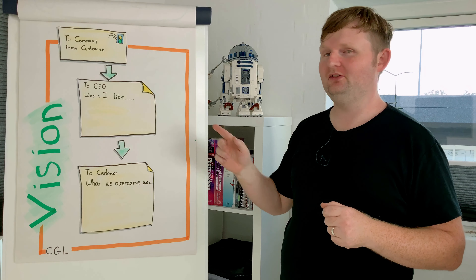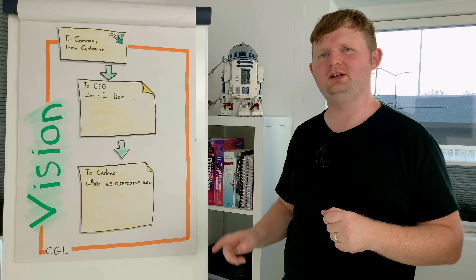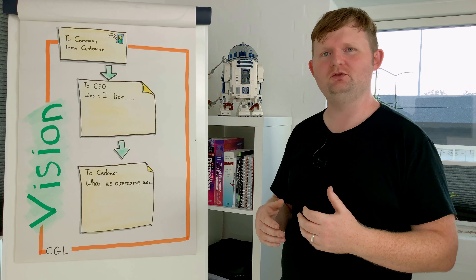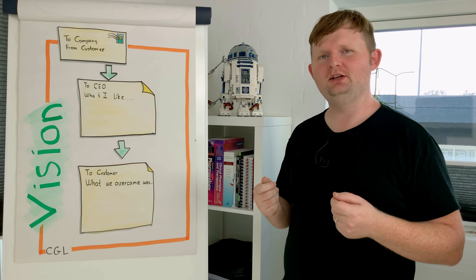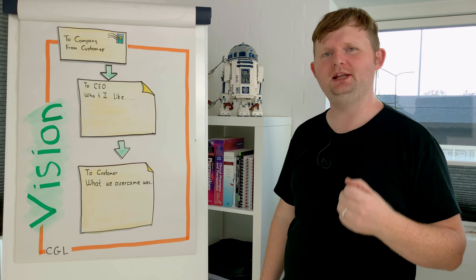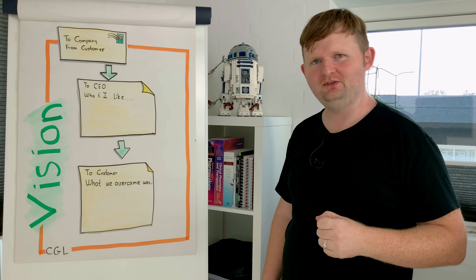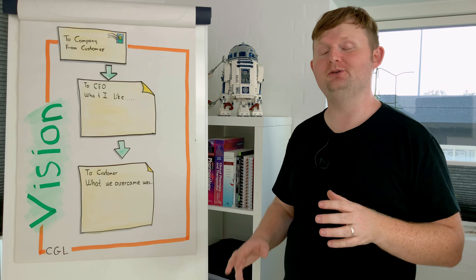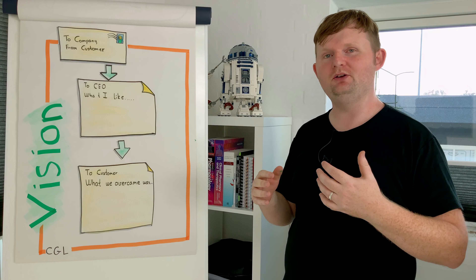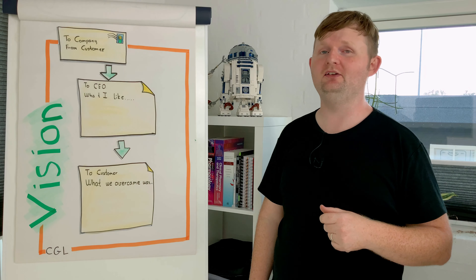In this video I'm going to share an exercise from a guy called Marty Kagan from his book Inspired. He's also made a blog post about it. It's a brilliant way to formalize the product vision and make sure that people are on board and really know what is expected and what we're aiming towards. It's called the Customer Letter. I'll post a link in the description. It's really awesome. When I explain this, think about how we can also use solution-focused questions to make this even better. I'll give some tips and hints along the way.